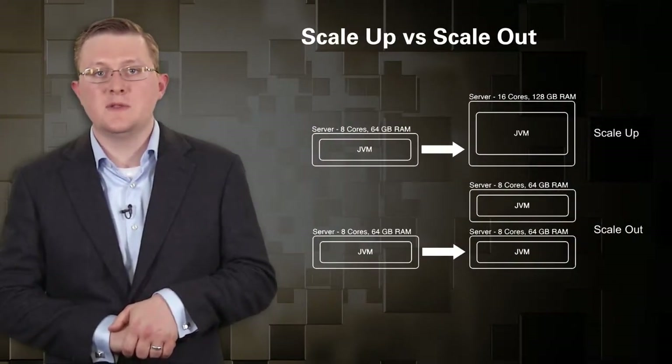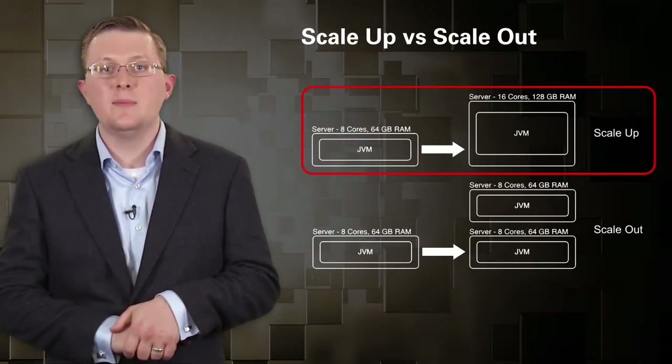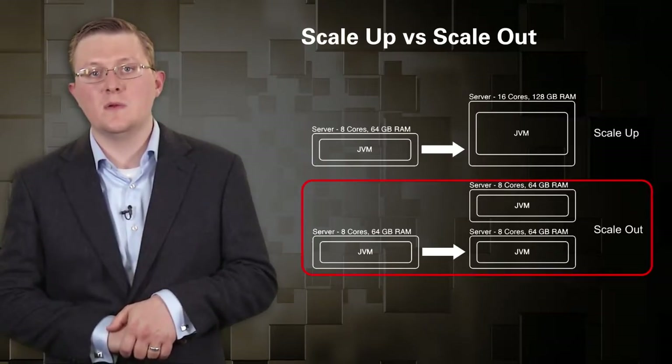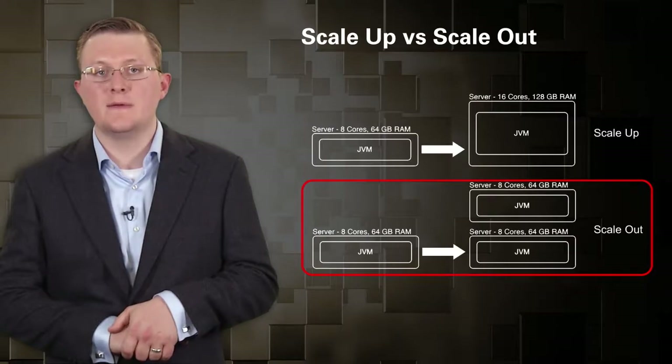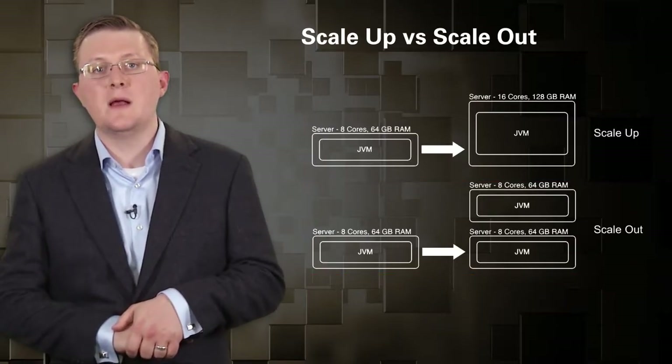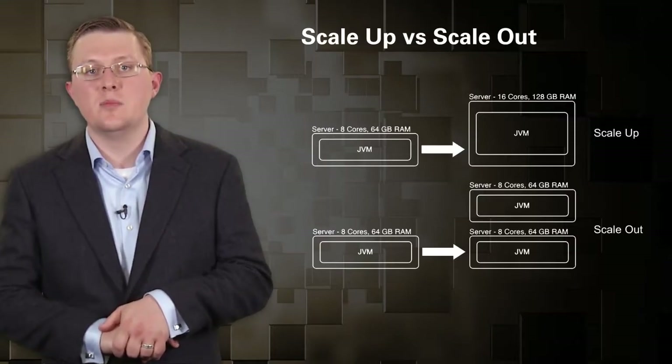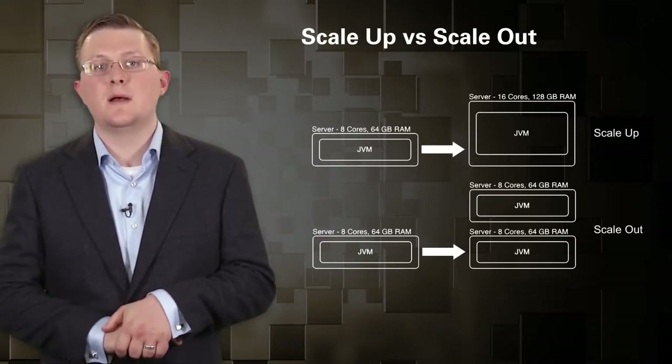Just to reiterate: scaling up is the first graphic, also called vertical scalability. Scaling out, also called horizontal scalability, is the second graphic. What really matters when you scale out is that each additional unit of hardware you add gives you the same output as well.